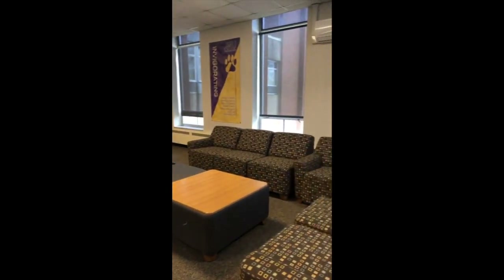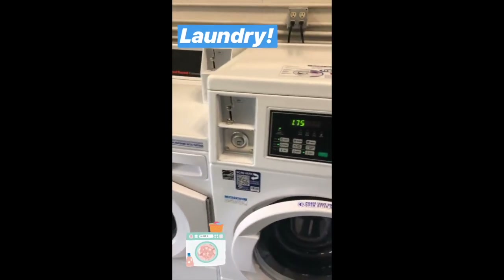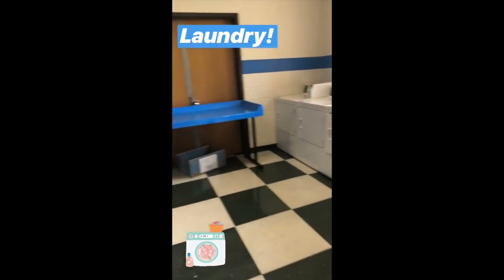Here's the laundry room in Shorts Hall. There are plenty of machines and you can use your Flex from your JAC Card or coins to do laundry. I've never had a problem having to wait for a machine. Sunday nights get a little busy as well as Friday nights, but other than that you should be good to go.